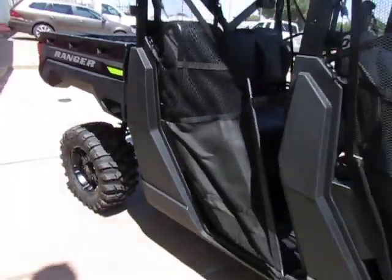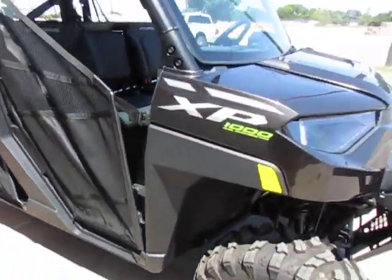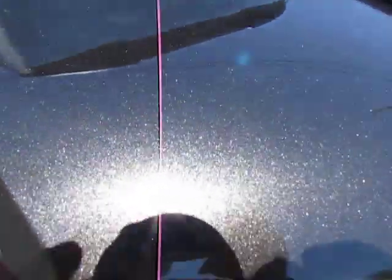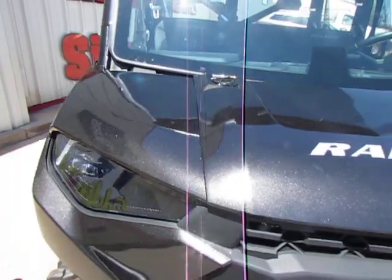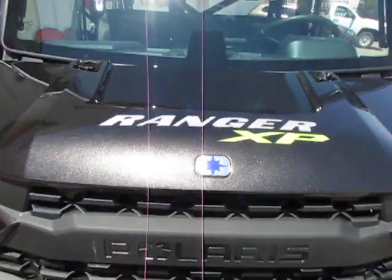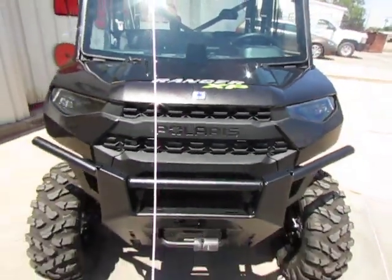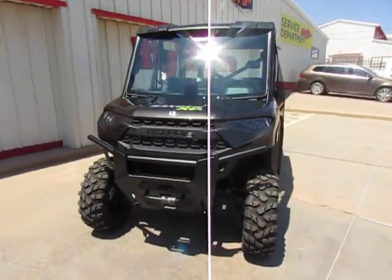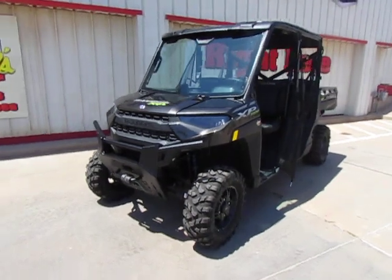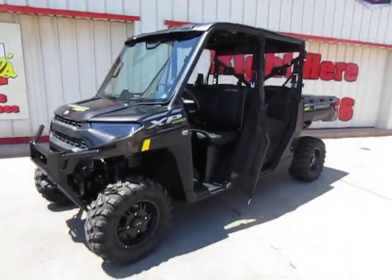I really like this color — see if you can see that, don't know how good the camera's picking that up. That is a dual overhead cam motor, 82 horsepower, Ranger 1000. Thank y'all for watching my video.